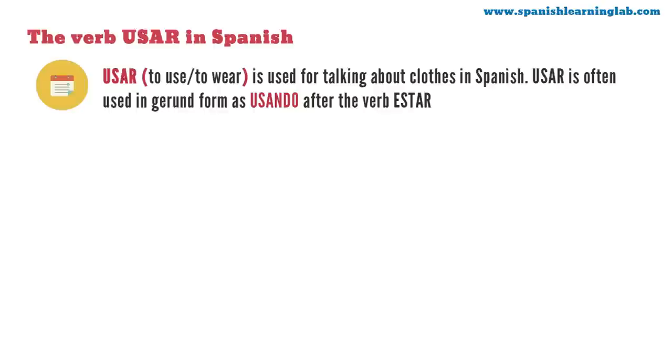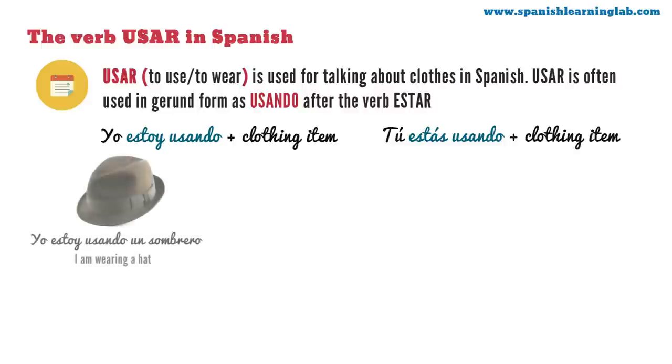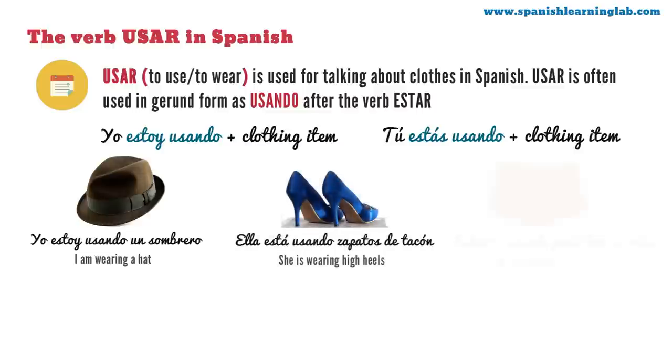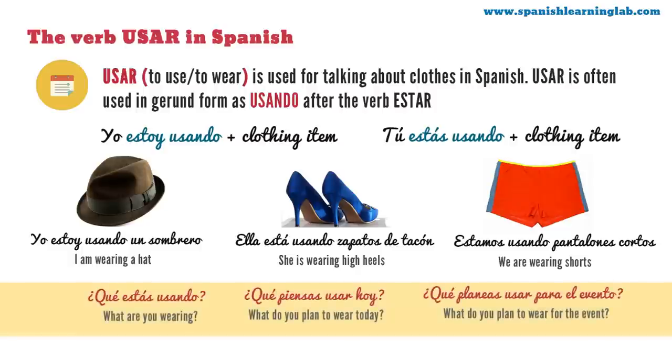The verb usar in Spanish. Usar is another important verb for talking about clothes — it means both to use and to wear. Usar is often used in gerund form as usando after the verb estar: yo estoy usando, tú estás usando, plus a clothing item. Here are some examples: yo estoy usando un sombrero; ella está usando zapatos de tacón; estamos usando pantalones cortos. Here are three simple questions with the verb usar: ¿Qué estás usando? ¿Qué piensas usar hoy? ¿Qué planeas usar para el evento?